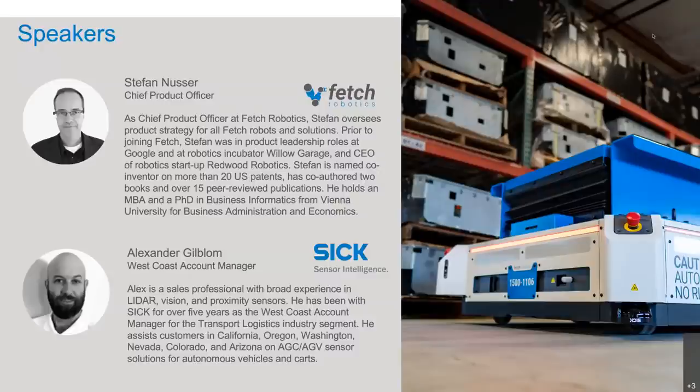Alex, do you want to say a few more words about yourself before we dive into it? I'm very pleased to be part of this webinar also. The opportunity to work with Fetch is something SICK looked forward to for years. The last couple of years that I've been able to be the account manager at Fetch have been very exciting. I look forward to what else we can do together.